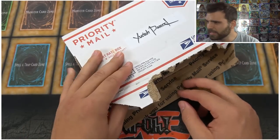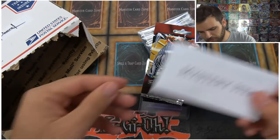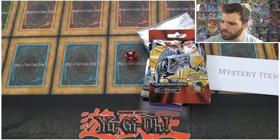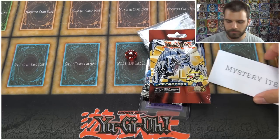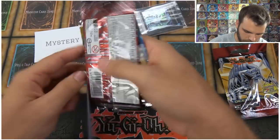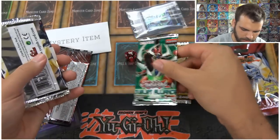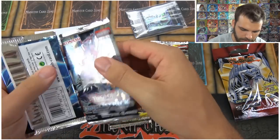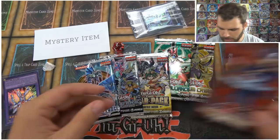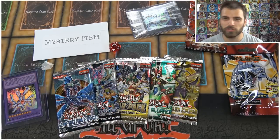I believe they sent me the July parcel, not August, so let's check it out. Each month's box is similar. If you subscribe for three months you automatically get a mystery item, and if you subscribe for nine or twelve months you get two mystery items inside. The booster packs revealed are: Maximum Crisis, Duelist Alliance (first edition), Star Pack, Duelist Pack Dimensional Guardians, Generation Force, and a Japanese pack. Prices are around $20-25 for regular, and about $40 for the deluxe edition.